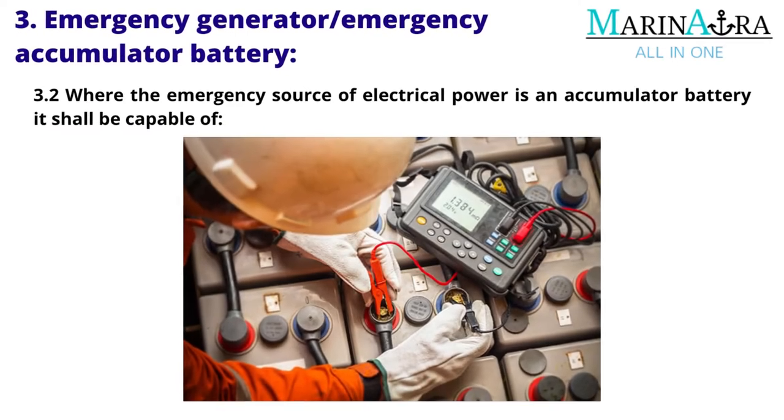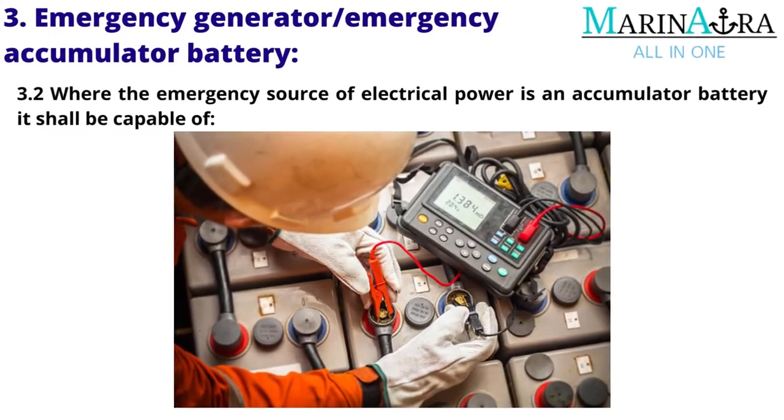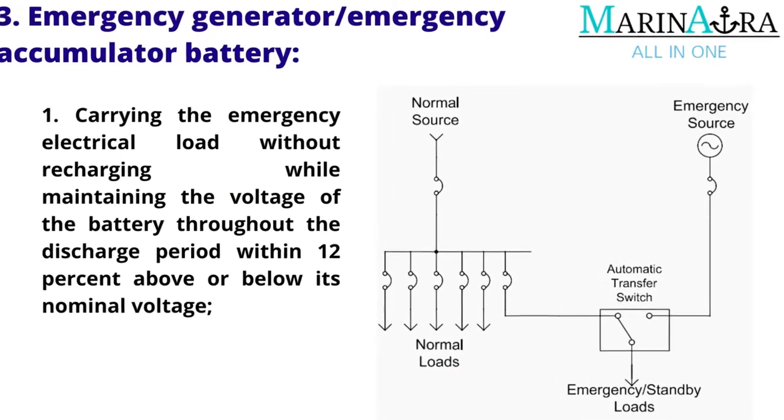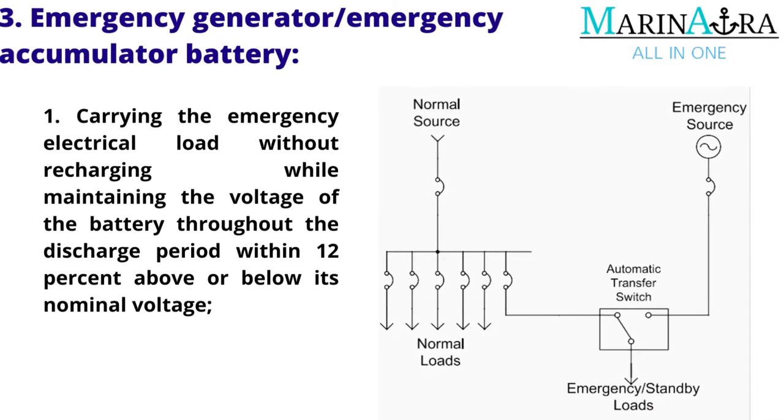Where the emergency source of electrical power is an accumulator battery, it shall be capable of carrying the emergency electrical load without recharging while maintaining the voltage of the battery throughout the discharge period within 12% above or below its nominal voltage.